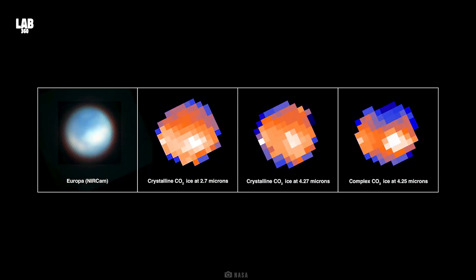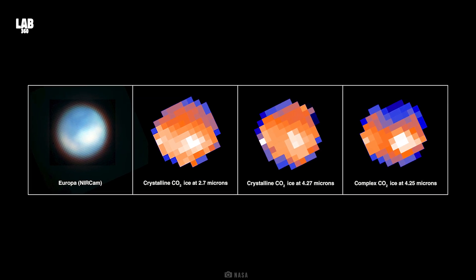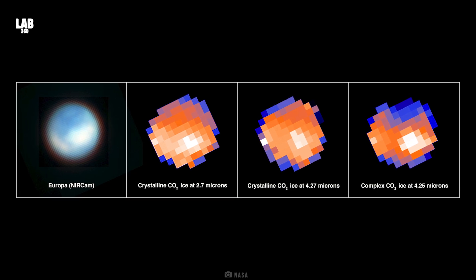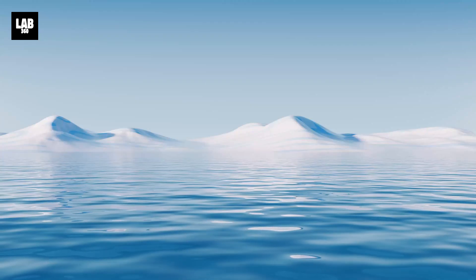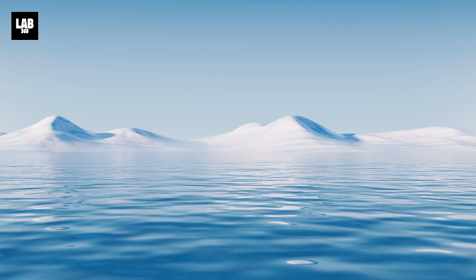Using data from NASA's James Webb Space Telescope, astronomers discovered carbon dioxide in a specific location on Europa's frozen surface. According to the analysis, this carbon originated in the underlying ocean and was not transported by meteorites or other external sources. Moreover, it was deposited on a geologically recent timescale.